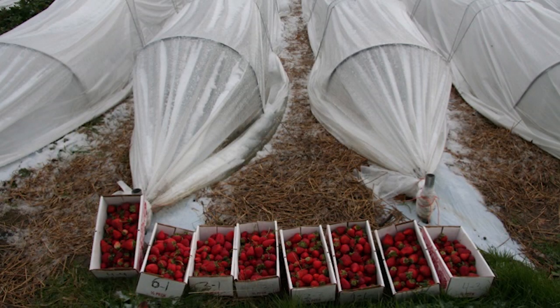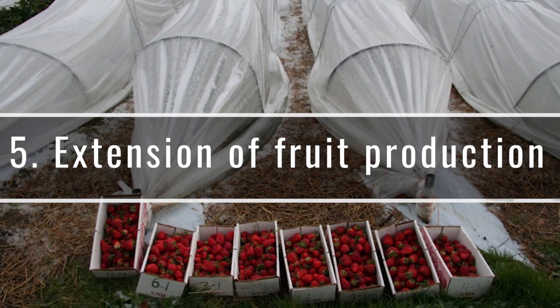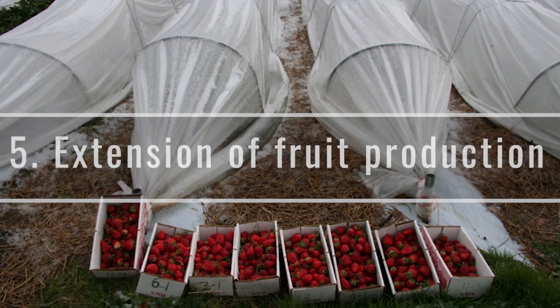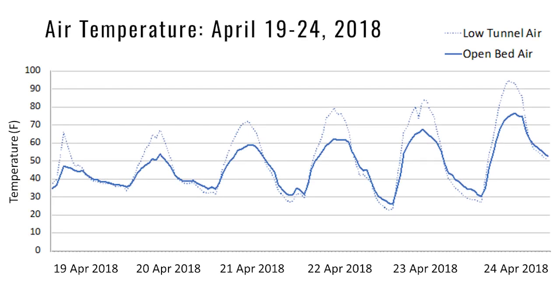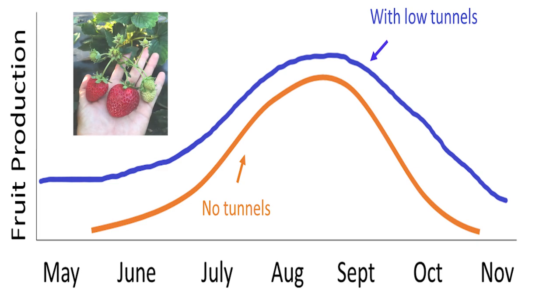Another major benefit of low tunnels is the extension of fruit production during the season. When low tunnel sites are closed, daytime air and soil temperatures are greater within the tunnels than open beds. This supports flowering and fruit development from the early spring to late in the fall for day-neutral varieties.